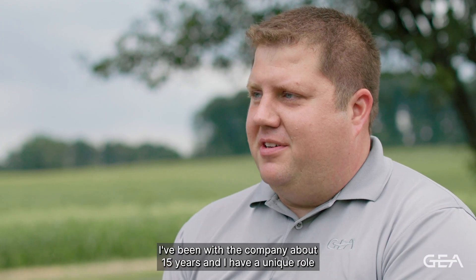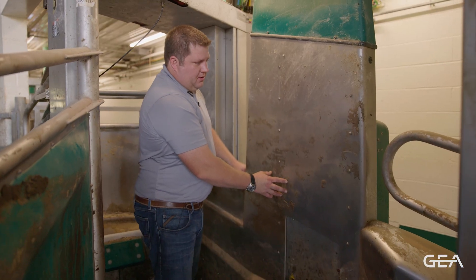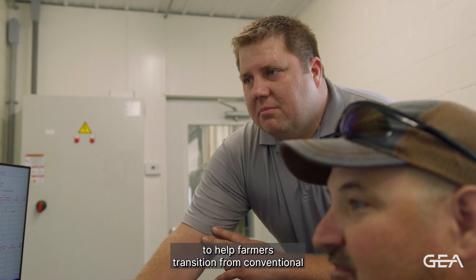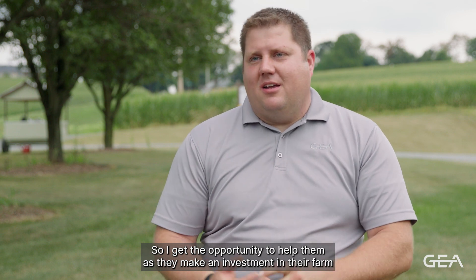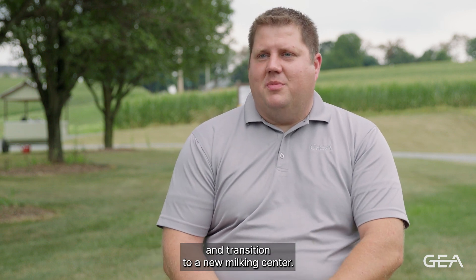I'm Andy Lenkaitis. I'm an AMS Herd Management Systems Engineer with GEA. I've been with the company about 15 years and I have a unique role to help farmers transition from conventional to automated milking systems. I get the opportunity to help them as they make an investment in their farm and transition to a new milking center.